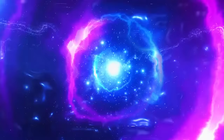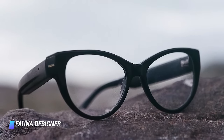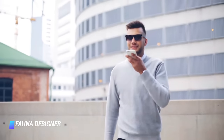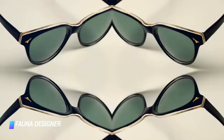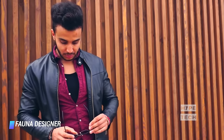Coming in at number 8, Fauna Designer Audio Glasses. If looks matter most, we recommend shopping for the Fauna Audio Glasses. The lightweight glasses flaunt an attractive tortoiseshell design. The majority of Bluetooth glasses recharge with an included magnetic cable, but Fauna's glasses charge in a sturdy case. These glasses are water and dust resistant, they're equipped with dual microphones to improve the quality of phone calls, and they have four speakers.